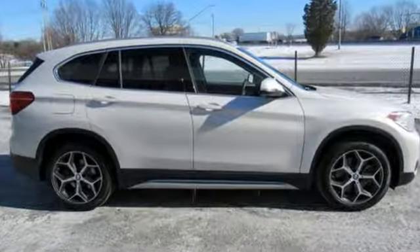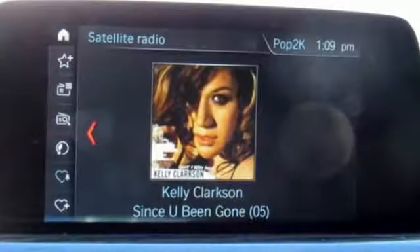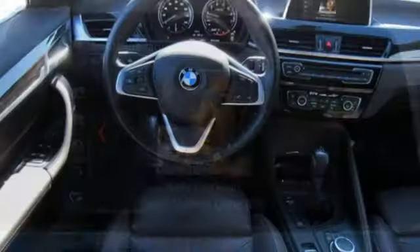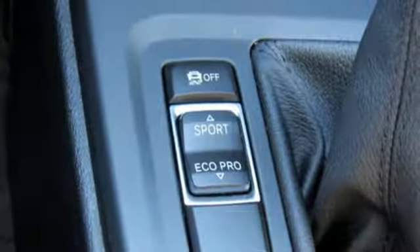Automatic transmission, gas pressurized shocks, streaming audio, power heated mirrors, dual zone climate control, auto dimming rear view mirror, external memory control, doors and push button start proximity key, heated steering wheel and turbo inline four cylinder engine.